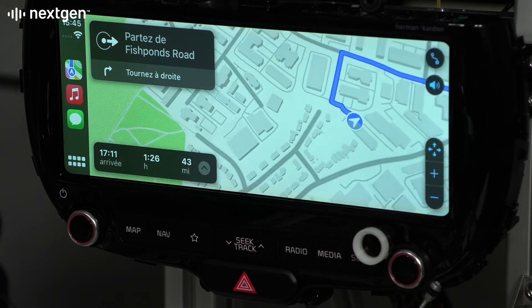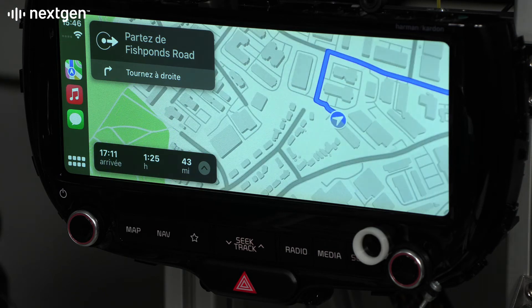Further commands to start music playback are issued to simultaneously test navigation and music functions.